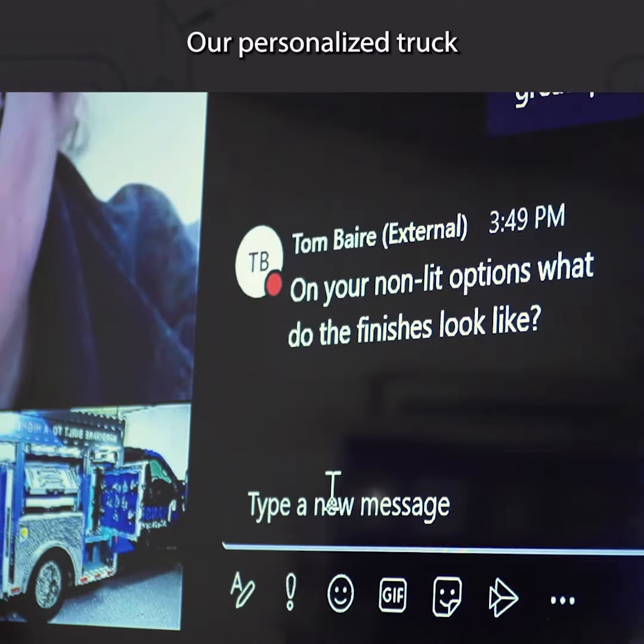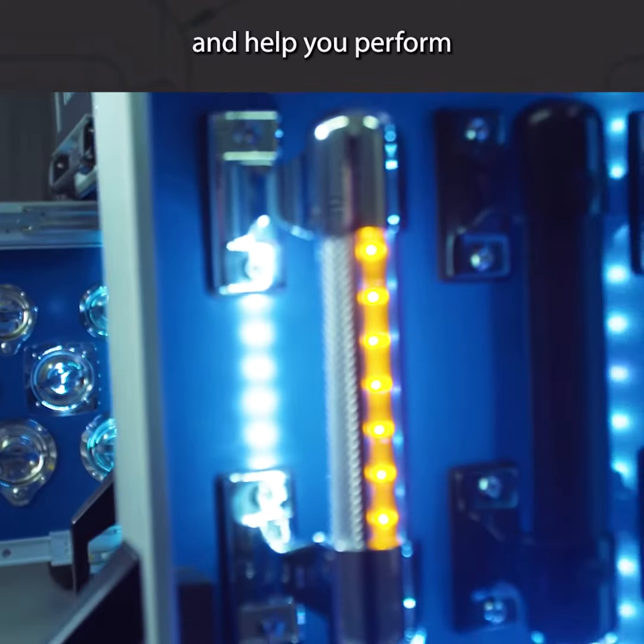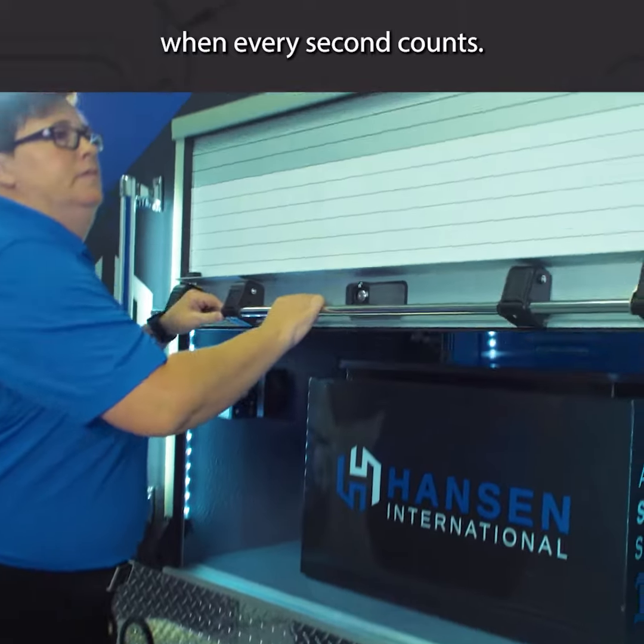Our personalized truck tours will give you a bird's eye view of the hardware you need to equip your trucks and help you perform your job faster and safer than ever when every second counts.